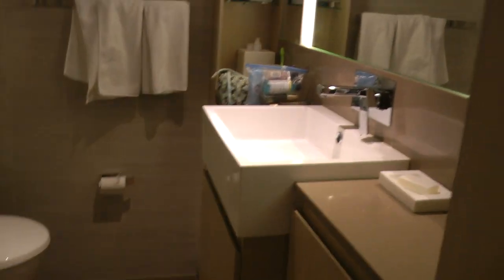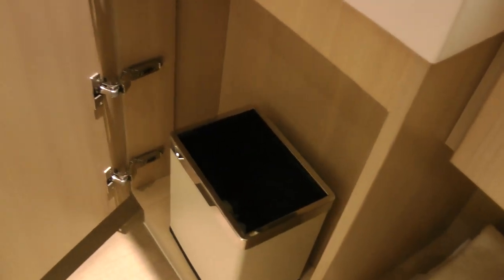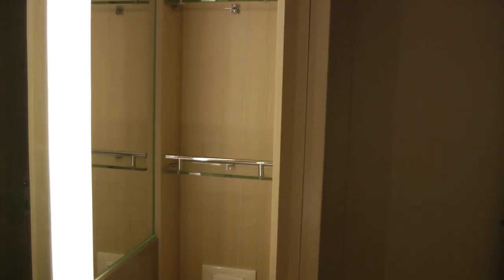And this is the bathroom on a deluxe veranda. We have these nice drawers here, a wastebasket there, another drawer, a shelf, and nice shelves here.